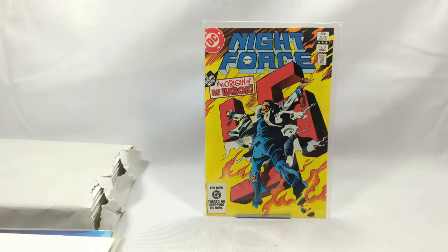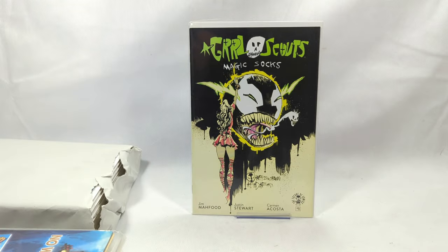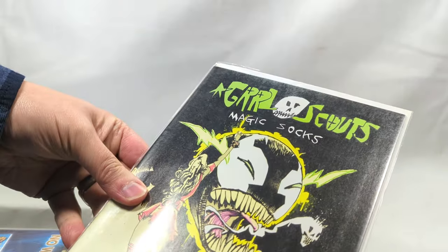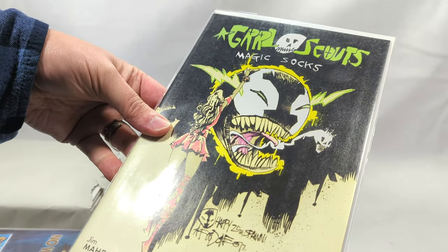Night Force - The Origin of the Baron, issue number 13. But no DC - there's no stopping us now. Next up, Girl Scouts Magic Socks - Happy 25th Anniversary Spawn. It's the happy 25th anniversary cover, for Girl Scouts! That is actually too funny. Issue number one - so cool.